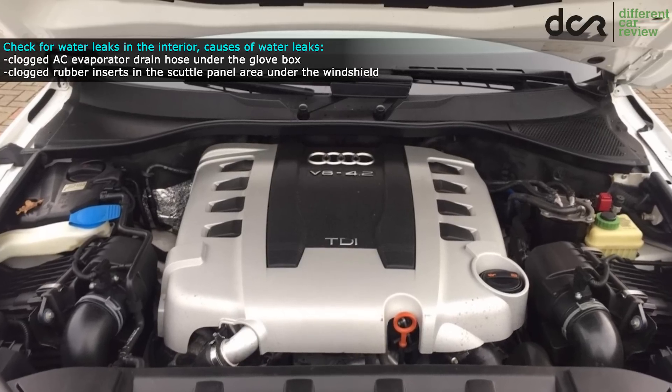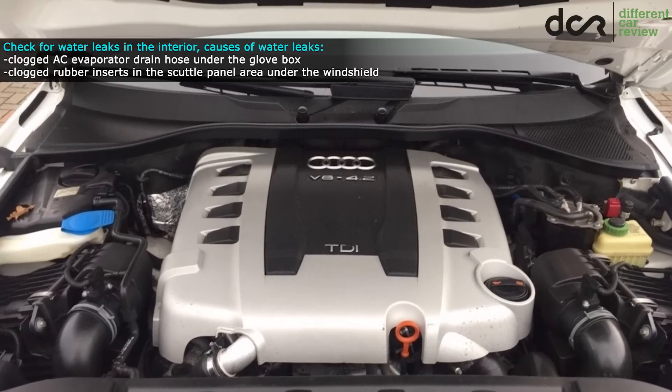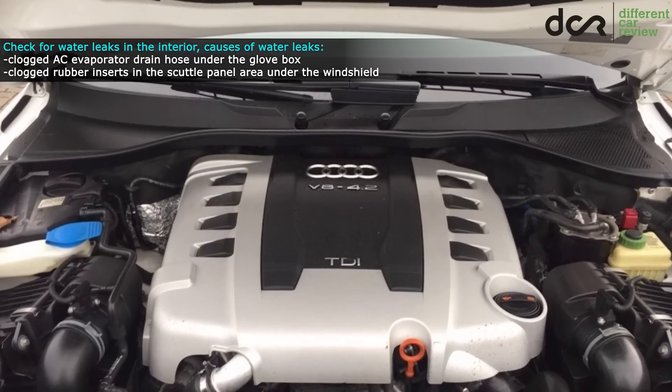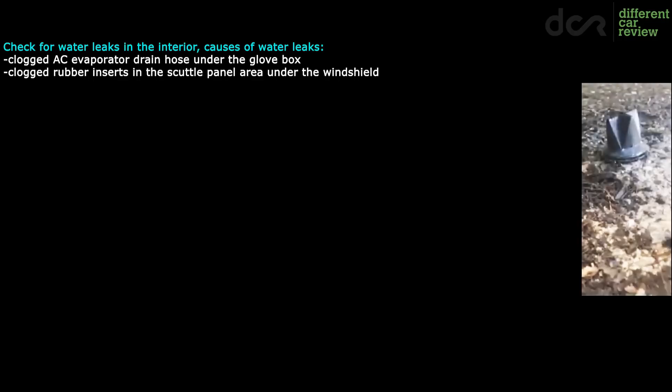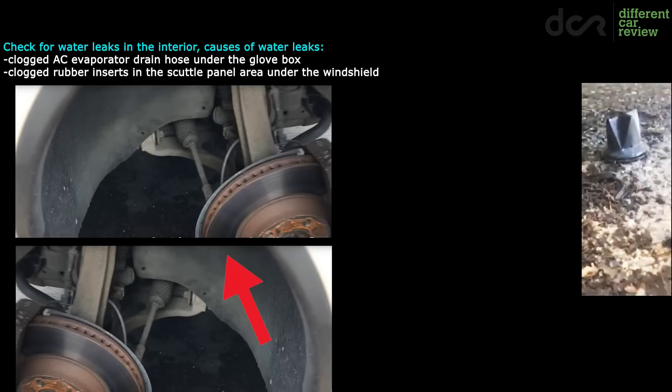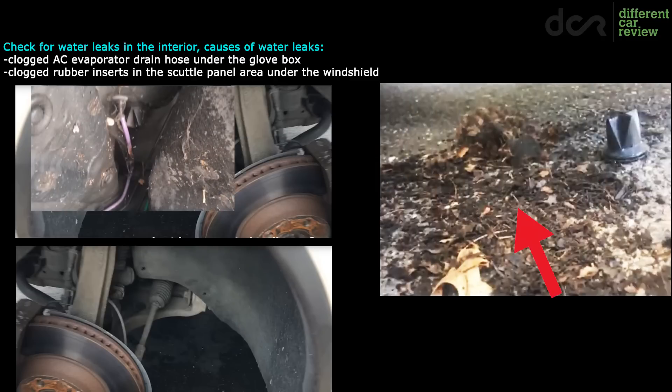The next possible source of water leak are the clogged drains under the windshield, causing water in the front footwell. There is a rubber drain plug behind the front wheel well cover on both sides of the car. Dried out leaves and other junk can be trapped in these rubber inserts, causing water to accumulate in the scuttle panel area which will eventually leak into the interior.